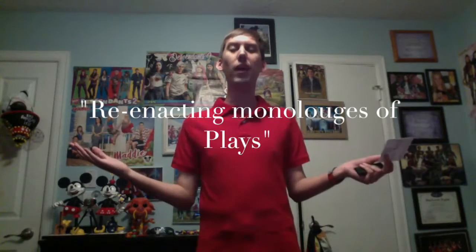Alright, hey guys, I'm Dan Compton and welcome back to Dan the Starman. For this week, I would like to do our favorite segment here on Dan the Starman, which we call Reenacting Monologues and Plays.